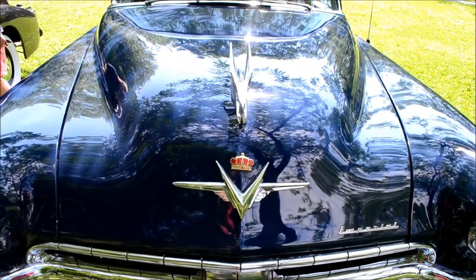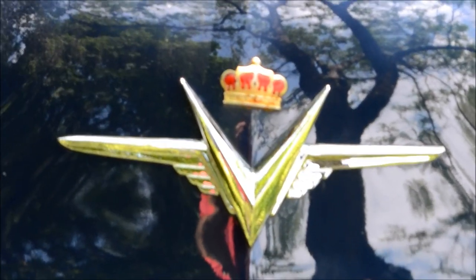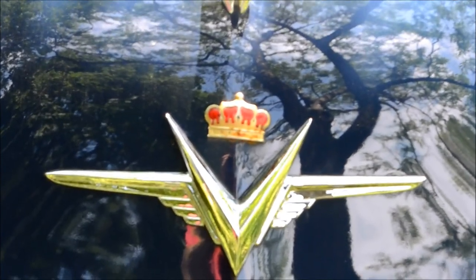I love when they did the whole jewelry-type thing with design in the 50s, like this crown here — something you'd also see on other cars, you know.